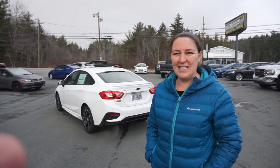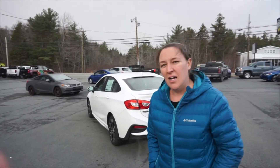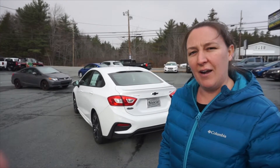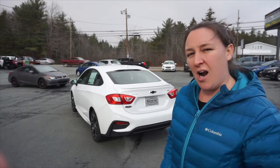Hey everyone, it's Ashley Mason again at South Shore Chev here in Bridgewater. We've got a nice car to feature today, our 2019 Chevy Cruze RS. Really nice looking car, really stylish.